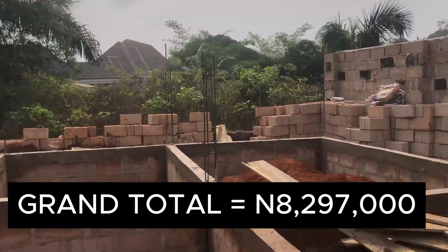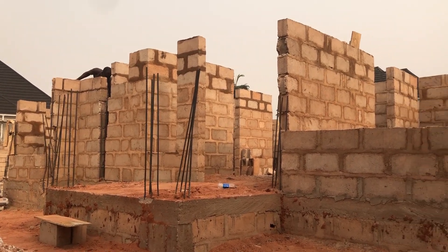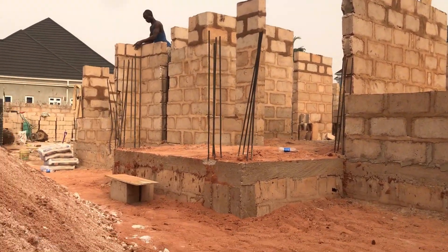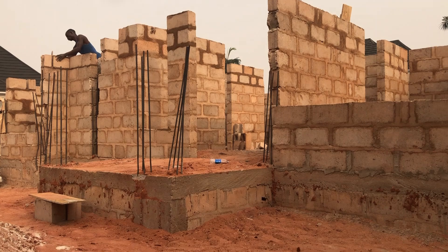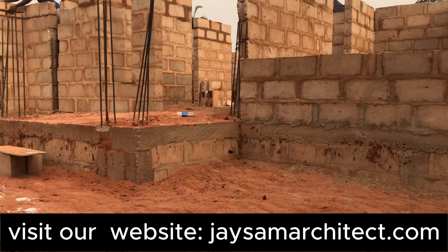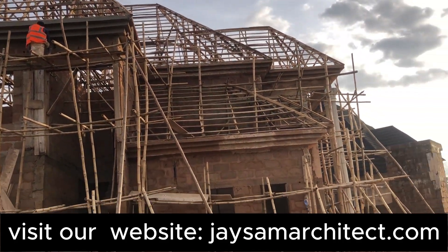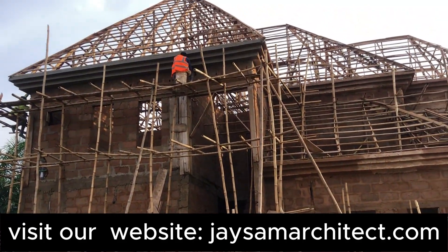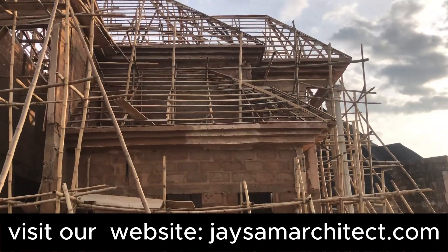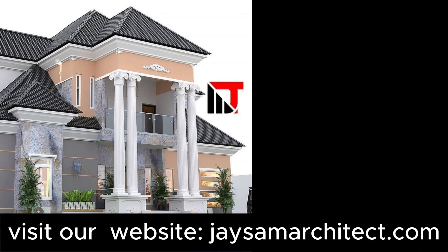Whether you're building a 5-bedroom, 4-bedroom, or 3-bedroom duplex, these amounts can serve as a budget guide for you. If you liked what you've heard and seen, kindly share the video with people who are interested in building — share it to your groups, Facebook, and WhatsApp, so we can reach people planning to build foundations in 2025. God bless you, bye bye and take care.